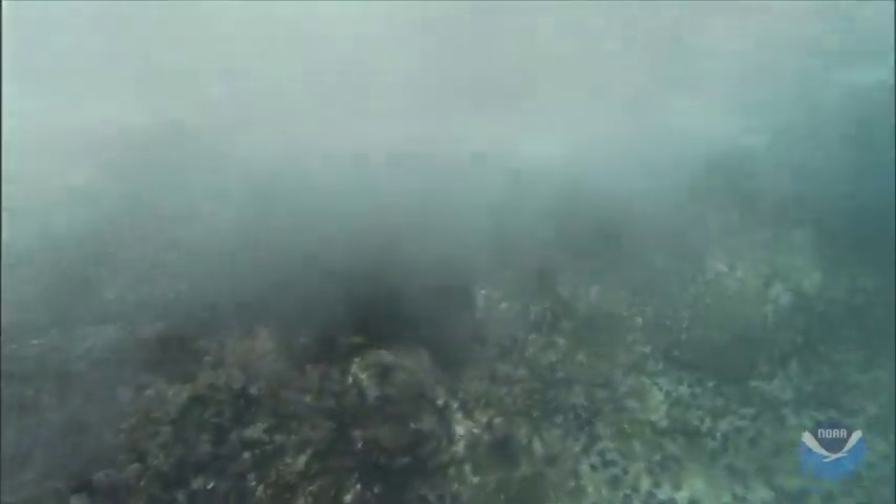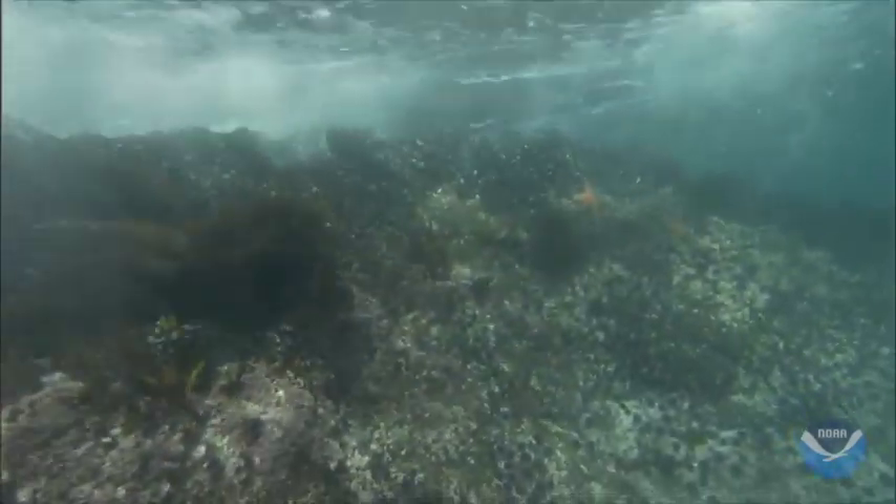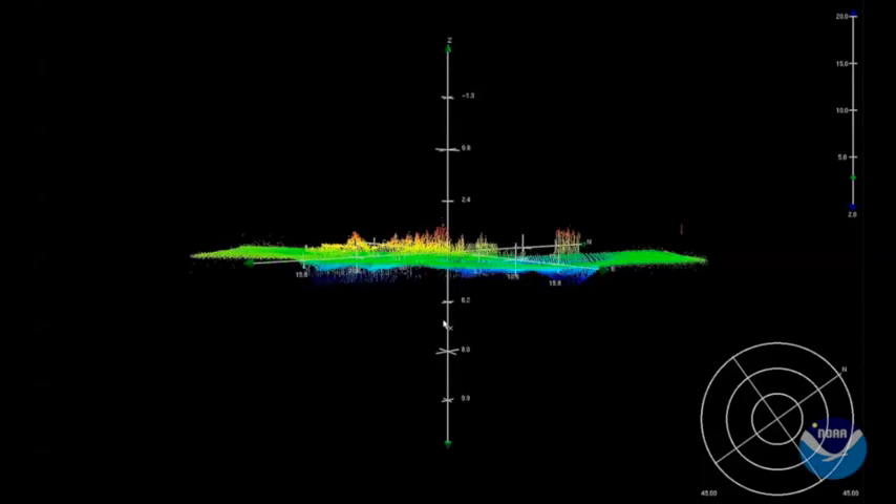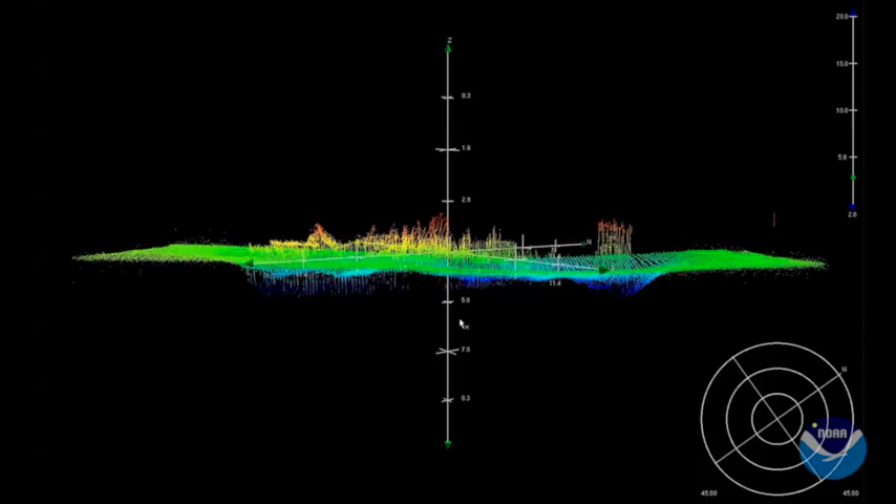The coasts are very dynamic — they change as a result of storms and currents, sea level rise to some extent, and also human activities. So we do a lot of shipwreck mapping, and marine debris that rushes from the shore into the waterways after a storm.